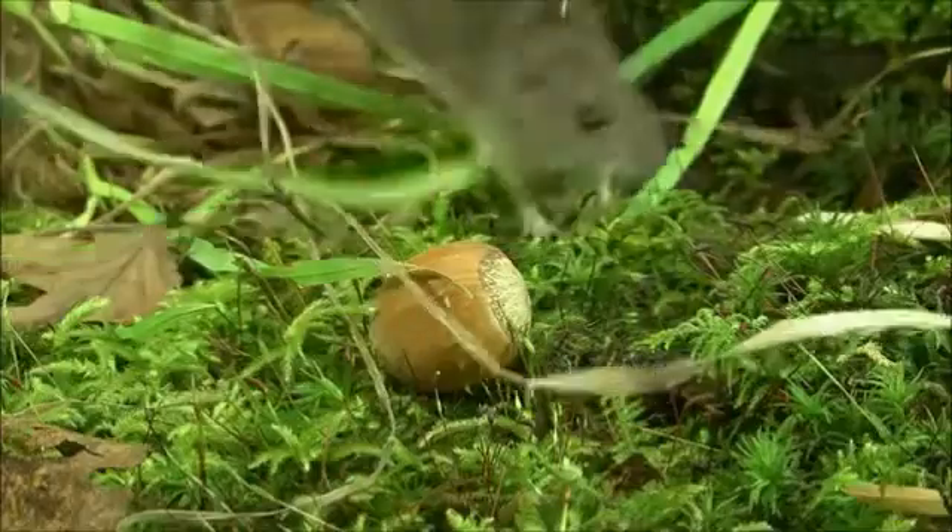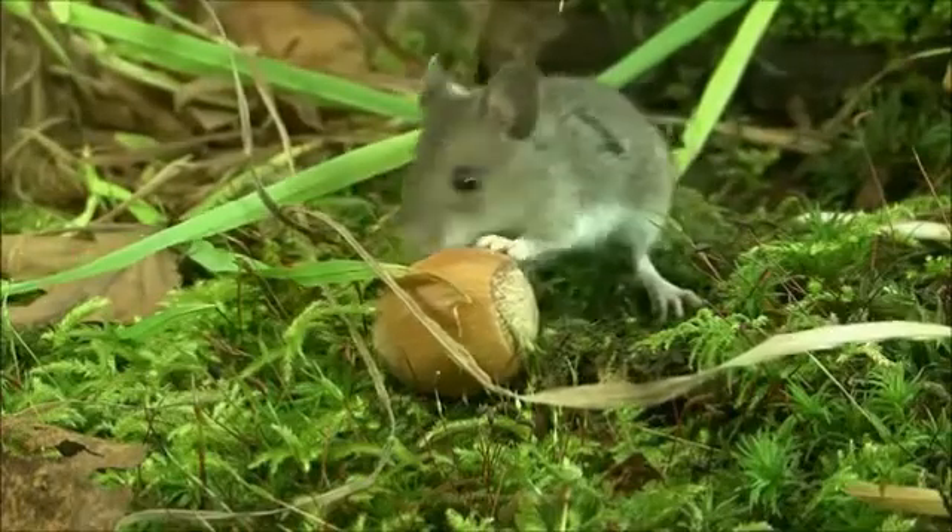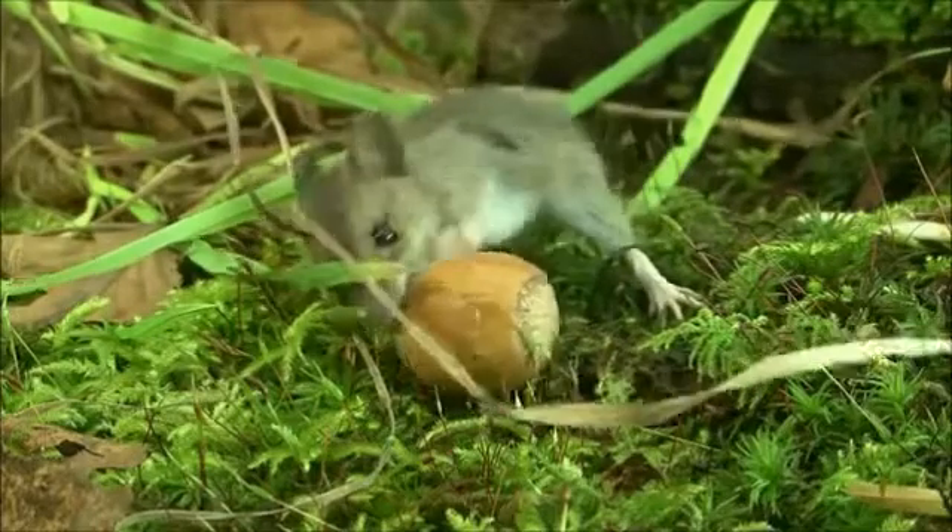They feed on tree seeds that they collect on the ground. They also eat berries, fruits, and roots.